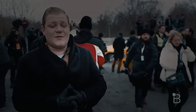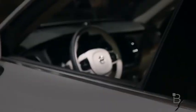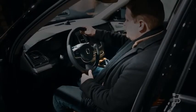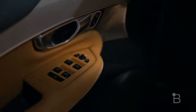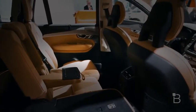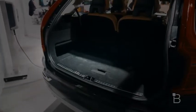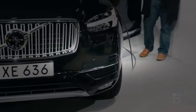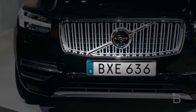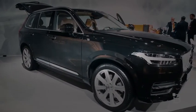The XC90 is the first model Volvo has completely redesigned in the last 12 years. It's got improved tech that includes vehicle, cyclist, and pedestrian avoidance systems, meaning the car will alert you and automatically avoid those obstacles. All of these things in the XC90 T8 Twin Engine come standard — they're not an option. It's also the world's first car with a new intersection avoidance system, so if you're taking a left turn out of a parking lot and there's an incoming car, it will automatically slam the brakes for you.